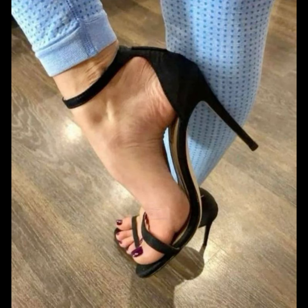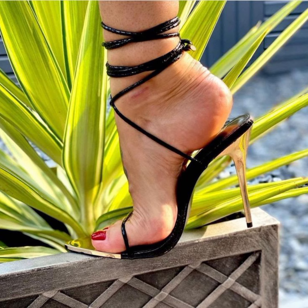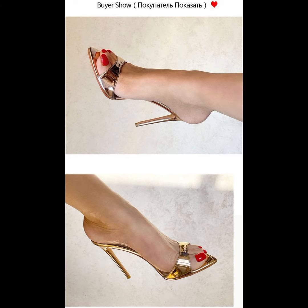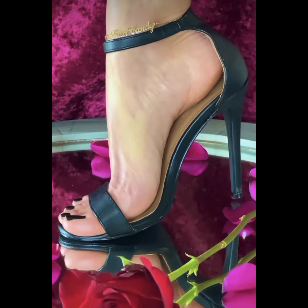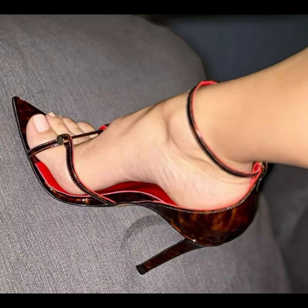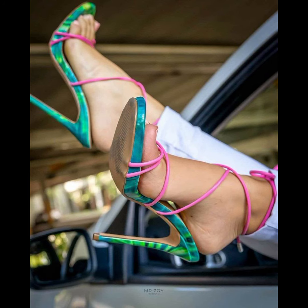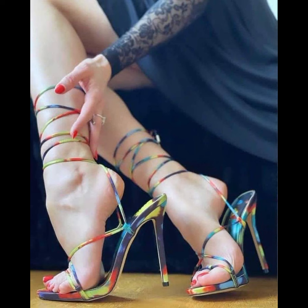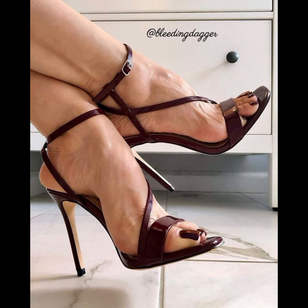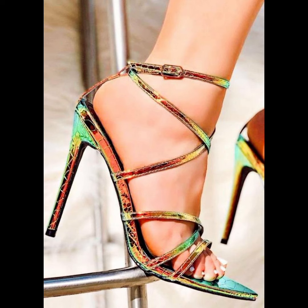Don't forget to like my video and give me your valuable feedback — let me know what else you want to see about fashion. Please subscribe to my channel and share my video with your friends, family members, and relatives. Goodbye dear friends, see you soon with a new and latest collection of high heel sandals!